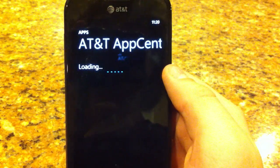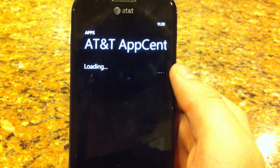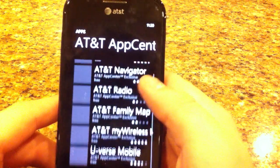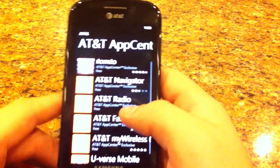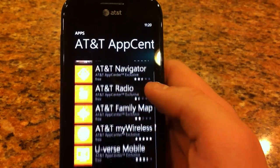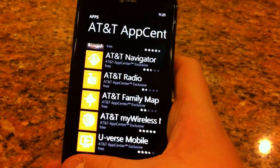AT&T Apps is mainly just sort of very useful items — not that useful, FYI. So they have AT&T Radio, Family Map, all those great AT&T services.